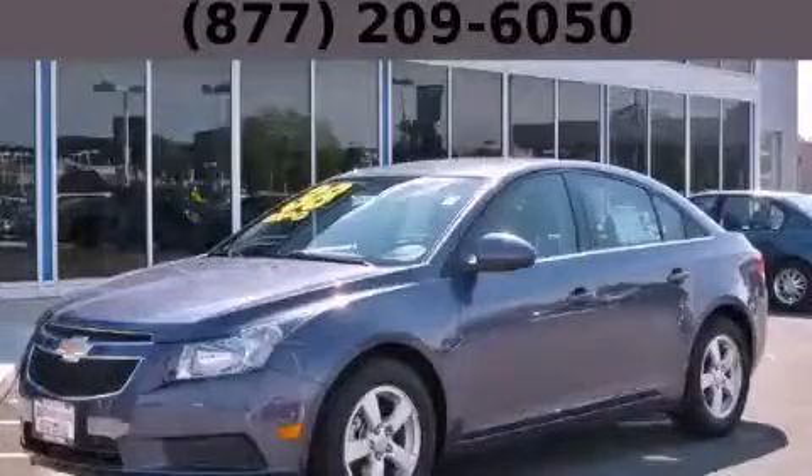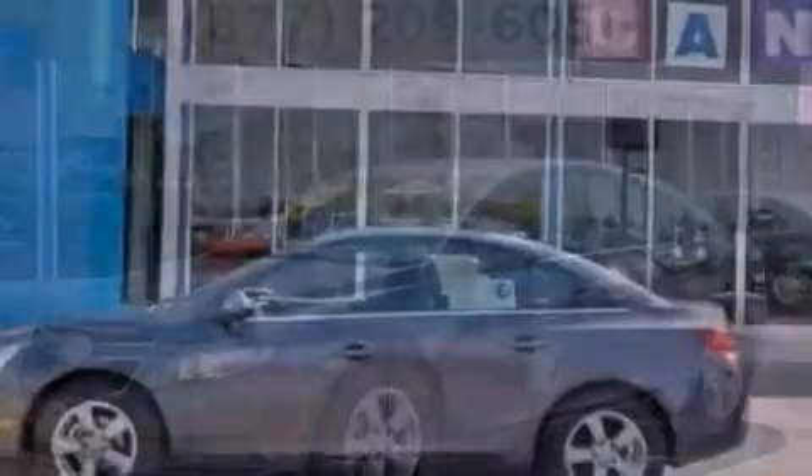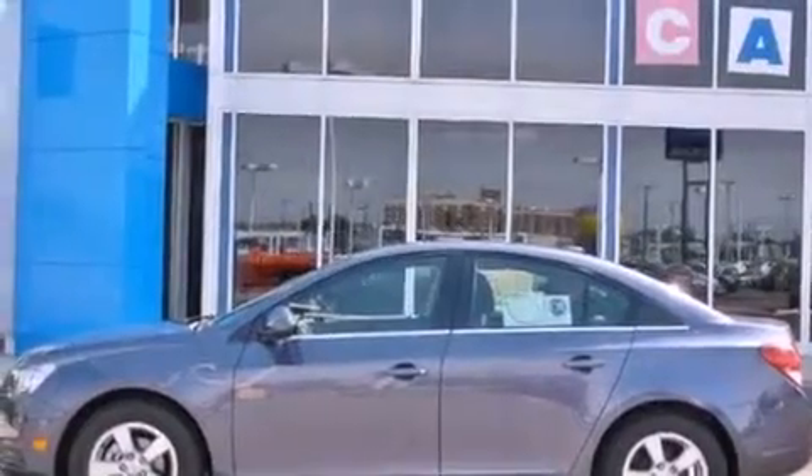This is a brand new 2013 Chevrolet Cruze. It features a 1.4-liter four-cylinder engine and an automatic transmission.